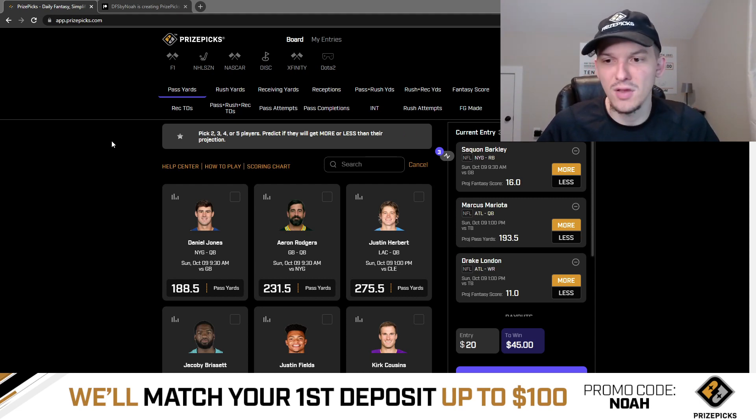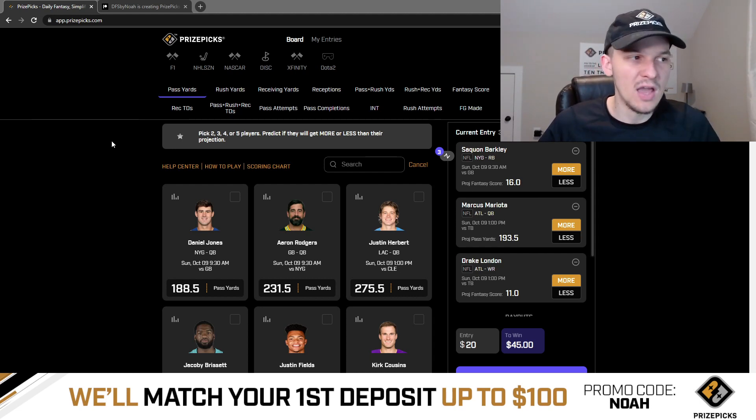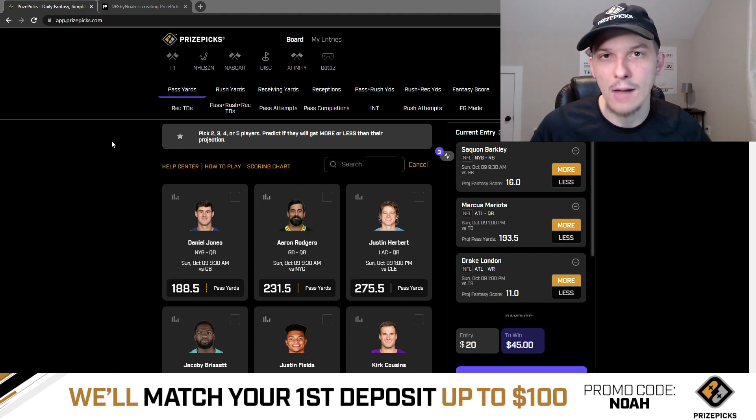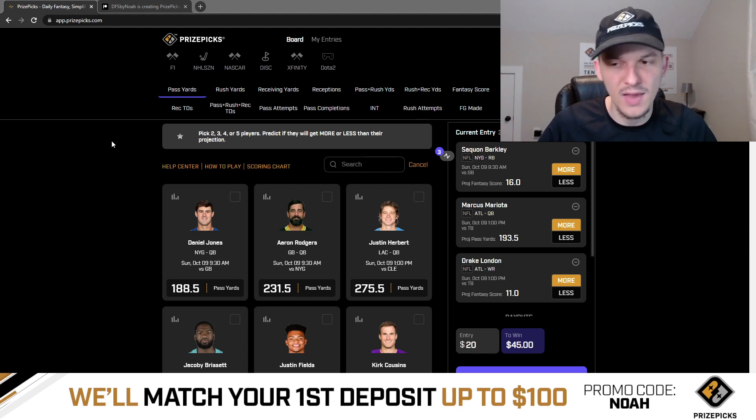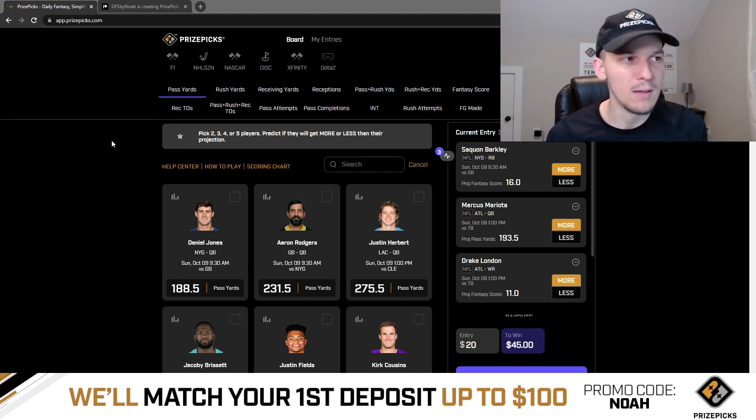You could argue Tampa Bay might try to double-team Drake London, knowing he's the number one option for Mariota. It's possible. This Atlanta team, outside of London — especially without Kyle Pitts — just doesn't have any other weapons. You're looking at guys like Olamide Zaccheaus. Cordell Patterson's injured. I don't even know what other receivers Atlanta has outside of Zaccheaus.